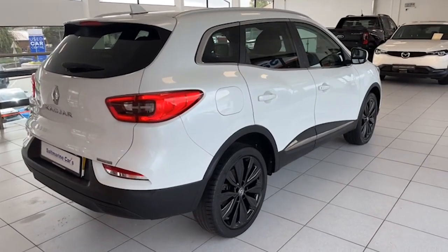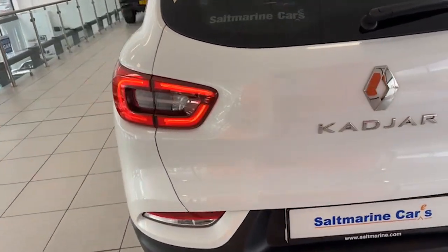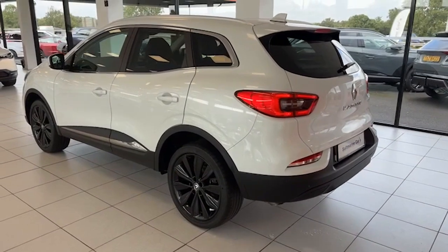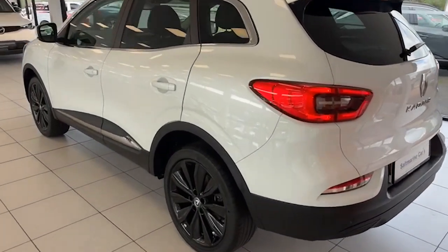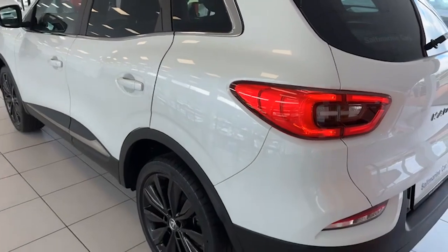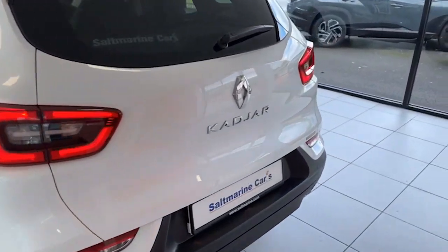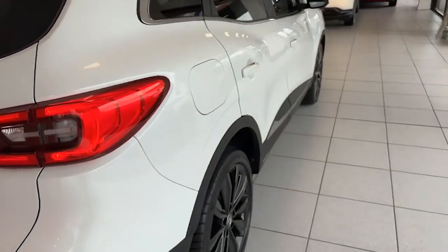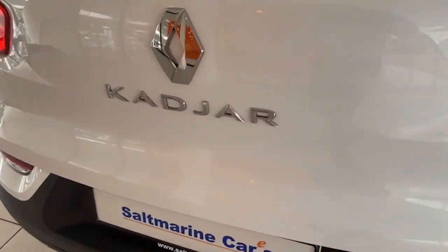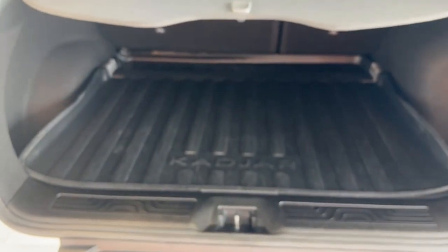If you haven't driven one of these, it's the 1.3 TCE — 140 horsepower — so really lively, really smooth, a fantastic driving car. The bodywork is absolutely perfect, as you can see. It's finished in arctic white metallic, which is different from glacier white, and there's not a scrape or a shopping trolley dent on the car.